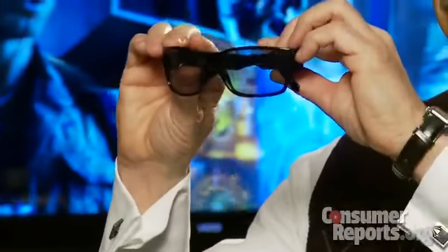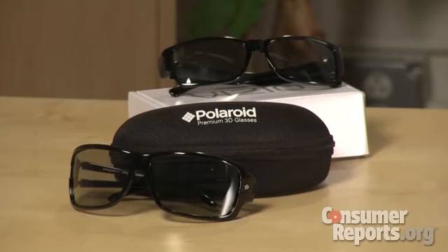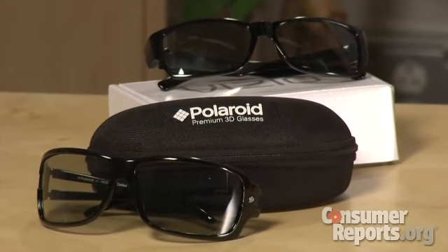Hi, I'm Jim Wilcox, and I'm here today in the Consumer Reports TV test labs looking at a new Vizio 3D TV that uses passive 3D technology, so you don't have to wear the bulky, costly glasses that current 3D TVs require. Instead, you can use lightweight, low-cost polarized glasses like these that come with the set, or other universal pairs from makers such as Polaroid.